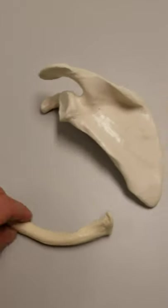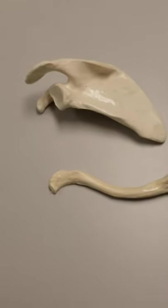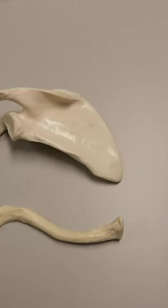The two bones are the clavicle and the scapula. The clavicle is one of the very few non-remarkable bones. Most bones have very unique structures to them.